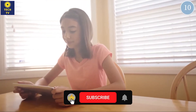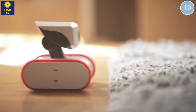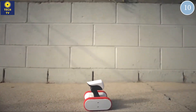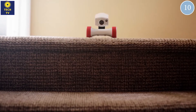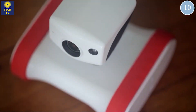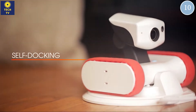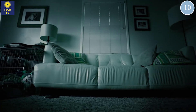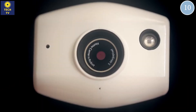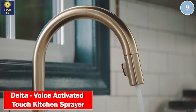My friends, remember to subscribe to my channel and click on the bell. Number 9: Delta — voice-activated touch kitchen sprayer.